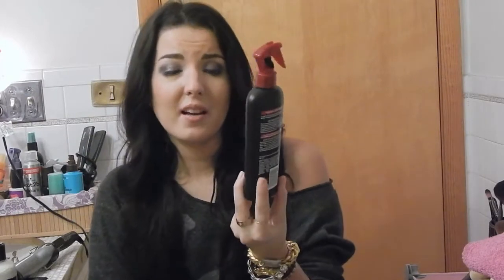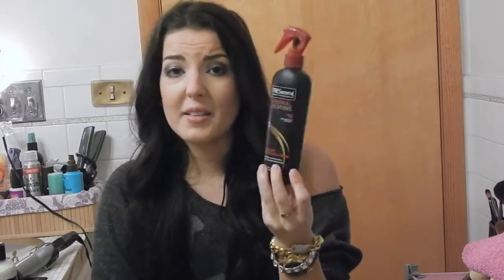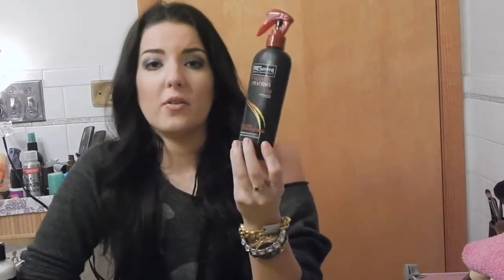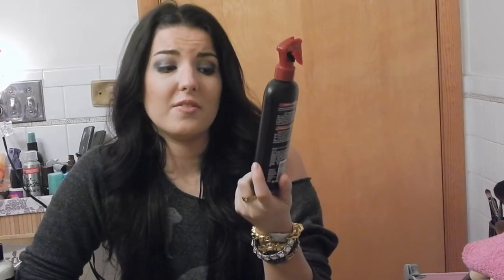I always use a heat protectant. You guys have seen this all over YouTube — the TRESemmé Thermal Creations Heat Tamer. I have two backups of this stuff. It is wonderful and I've noticed a difference over time. I spray it whenever I'm going to curl my hair so my hair doesn't sizzle, fry, or split even more. I think it's always important to use a heat protector.